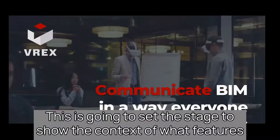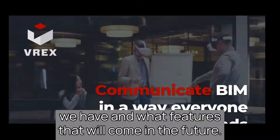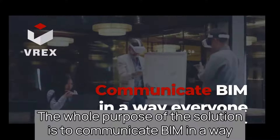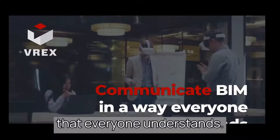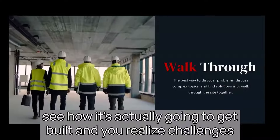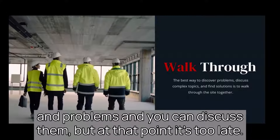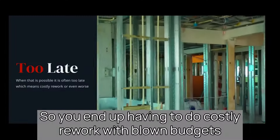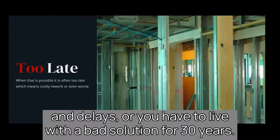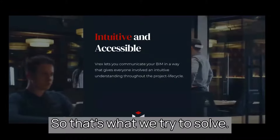This is going to set the stage to show the context of what features we have and what features will come in the future. The whole purpose of the solution is to communicate BIM in a way that everyone understands. When you're working on site, that's when you start to see how it's actually going to get built and you realize challenges and problems. But at that point, it's too late — you end up having to do costly rework with blown budgets and delays, or live with a bad solution for 30 years. So that's what we try to solve.